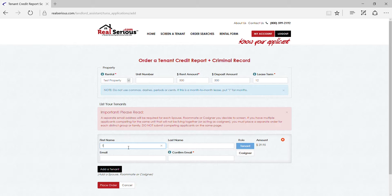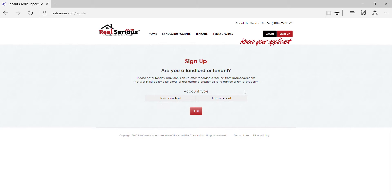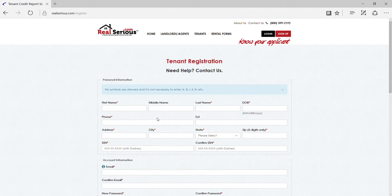Your tenant will then receive an immediate notification that you wish to have them apply for your property. He or she will then create their own free account and answer a few security questions to release an internal review of their credit report, known as a soft inquiry, without it ever impacting their score.